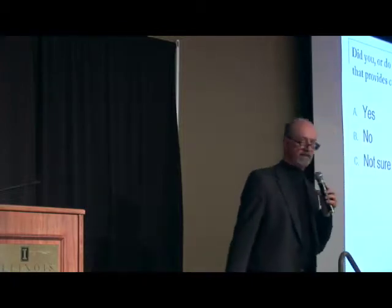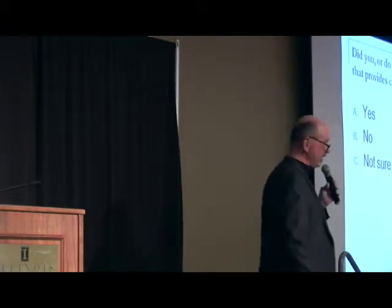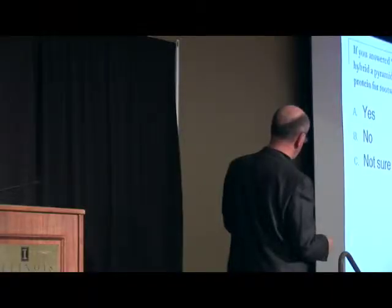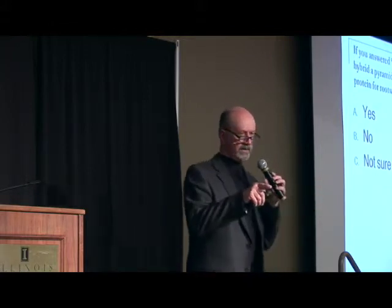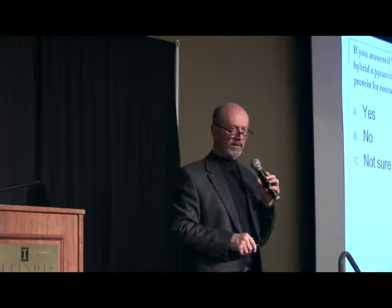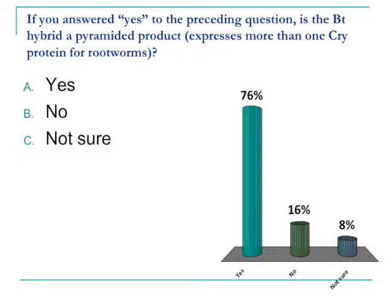Did you or do you intend to purchase a BT hybrid that provides corn rootworm protection in 2014? Ninety-two percent. That has been consistently high now for a number of years, not surprisingly. If you answered yes to this question, is the BT hybrid a pyramided product — one that expresses not just one Bt protein for corn rootworm but two proteins? Seventy-six percent indicating the use of a pyramided product.